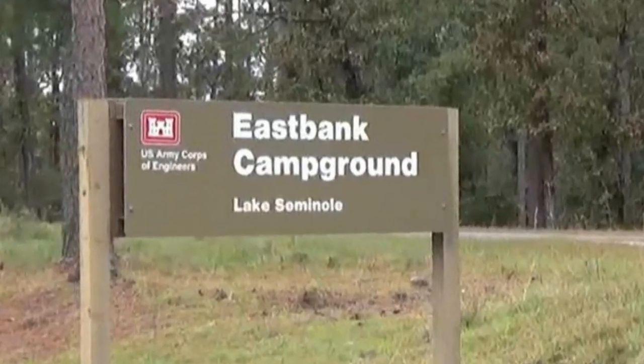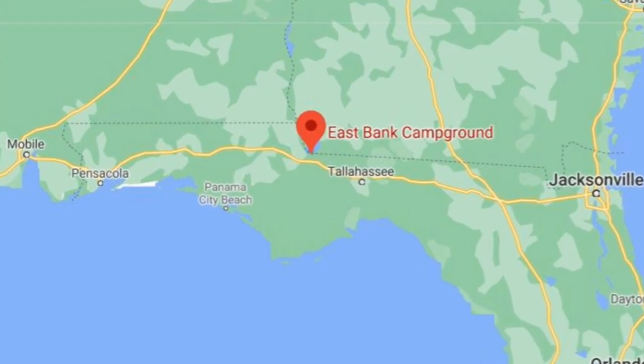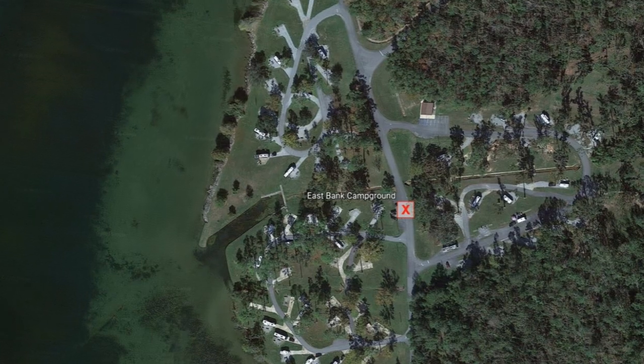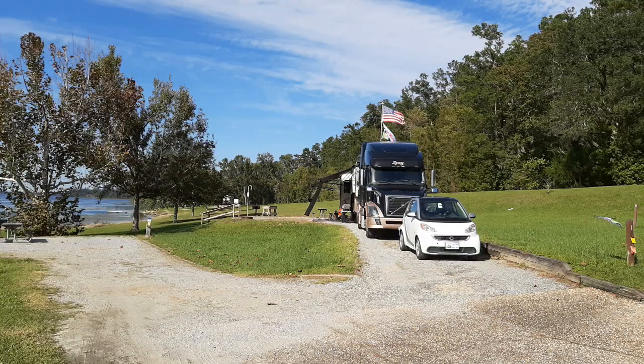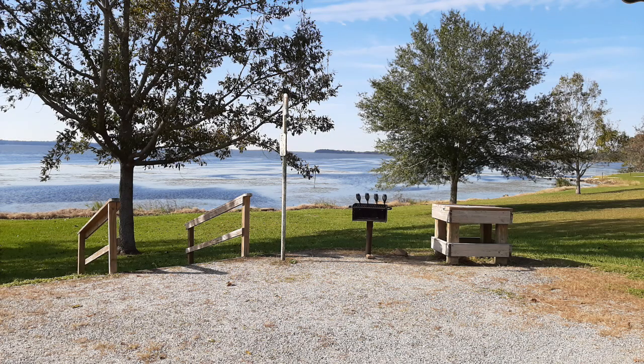We have stayed at East Bank Campground twice now. It's a U.S. Army Corps of Engineers site in Baines Bridge, Georgia, which is right next to Chattahoochee, Florida, right on the border. It's also on Lake Seminole. They have about 65 sites there, and they are nice and spacious as most Army Corps are. We had a nice 100-foot-long site on the water and really enjoyed our stay there. Check out our park tour and our review with our report card.